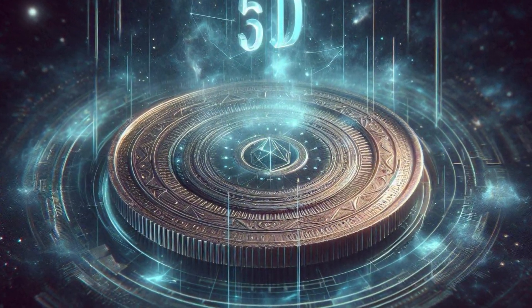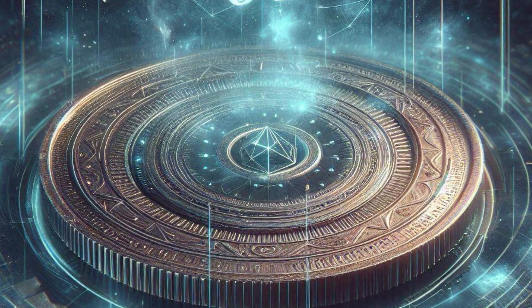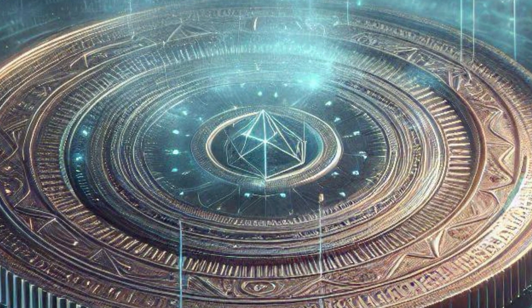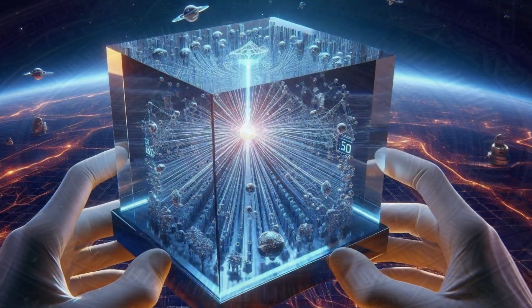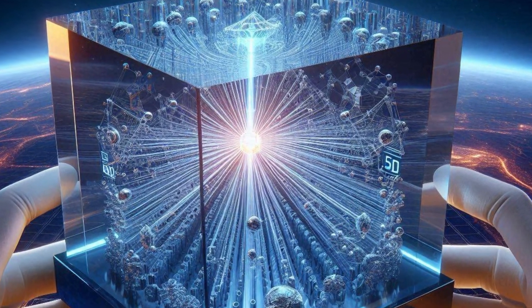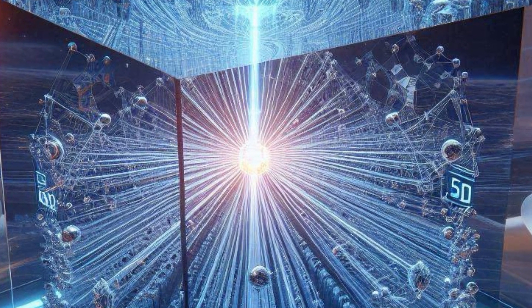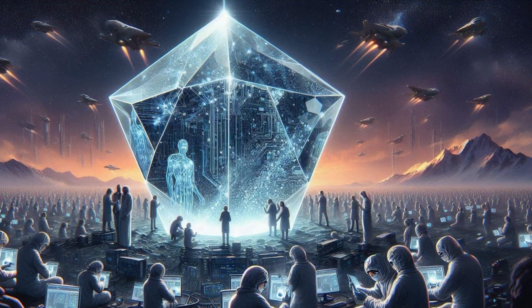They're building information in layers inside the crystal itself. It gets even wilder because they can also encode data based on how light passes through those layers — so it's like hiding information in plain sight. We're talking about storing information in layers within a crystal and manipulating how light interacts with it. It's because of this technique that they can pack a truly mind-blowing amount of information into a tiny, tiny space.